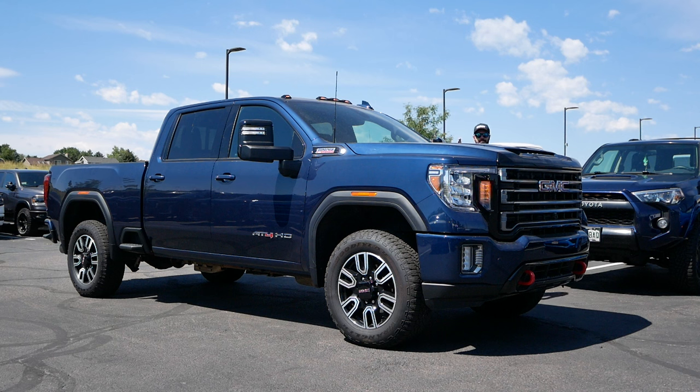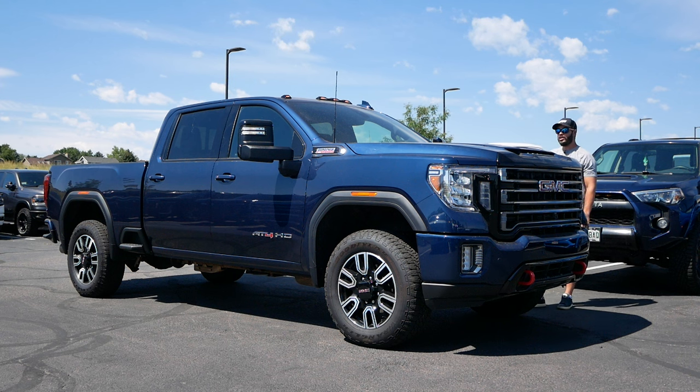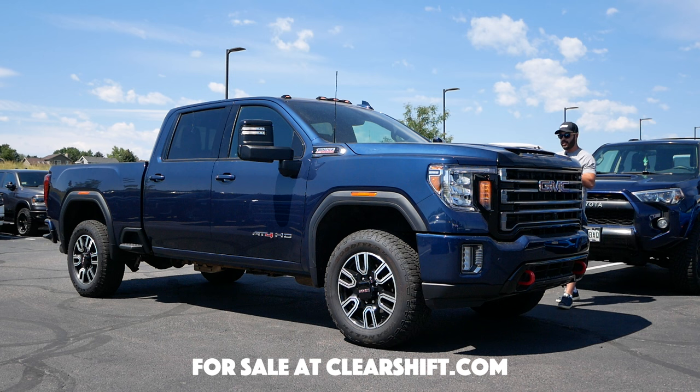Hey guys and welcome back to the channel. I'm back here behind this 2023 GMC Sierra 2500 HD AT4. This is powered by a 6.6 liter Duramax diesel V8.